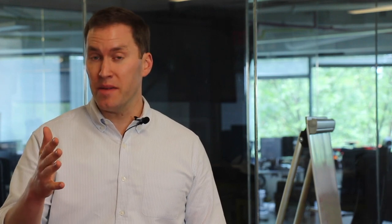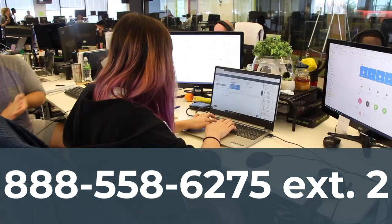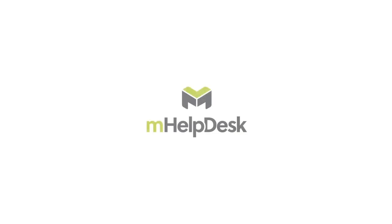Thanks, Eric. So there you have it — everything you need to know about mHelpDesk to get started organizing your business, saving time, and winning more jobs. If you have any questions about any of the features we went through — whether it's the leads, the jobs, the estimates, the invoices, or the payments — feel free to reach out. Our whole team is here and ready to help. You can reach us by phone or chat with us directly through the app or on the website. Thanks so much for watching!